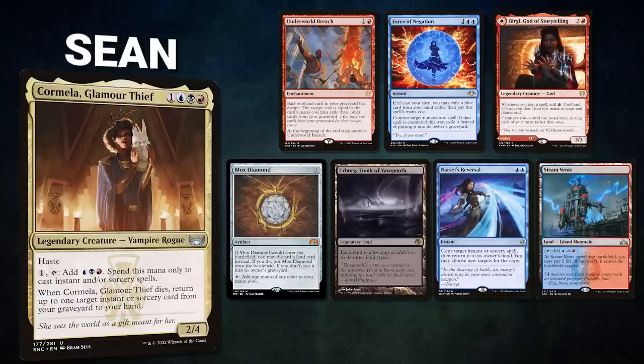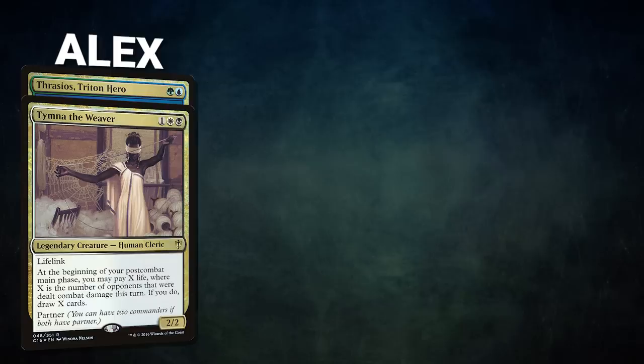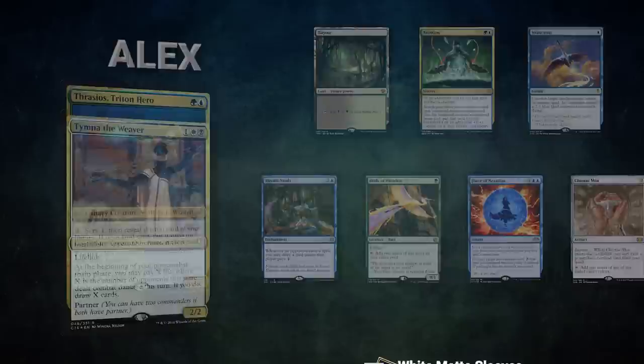Next we have Alyx piloting the partner pair of Tymna the Weaver and Thrasios, Triton Hero — a mid-range list seeking to generate infinite mana, sink it into Thrasios, and win with Oracle, Labman, or Finale of Devastation. Alyx's opening hand contains Bayou, Neoform, Swan Song, Rhystic Study, Birds of Paradise, Force of Negation, and a Chrome Mox. Ryan brings back Rocco, Cabaretti Caterer, and his opening hand contains Enlightened Tutor, Bloodstained Mire, Birds of Paradise, Gaia's Cradle, Sylvan Library, Worldly Tutor, with a Cavern of Souls from his London Mulligan.